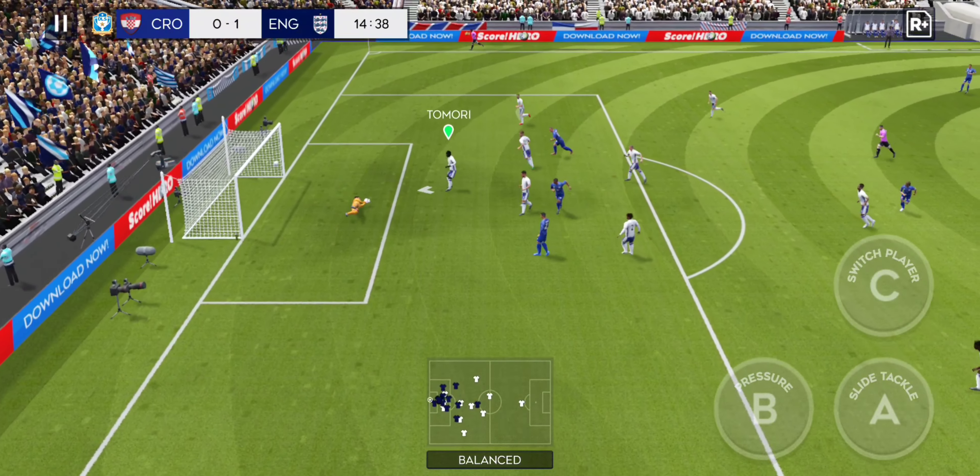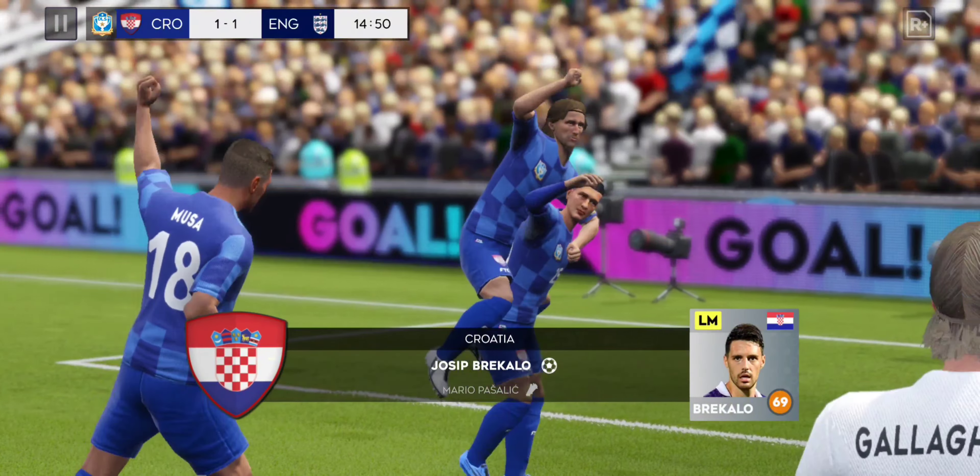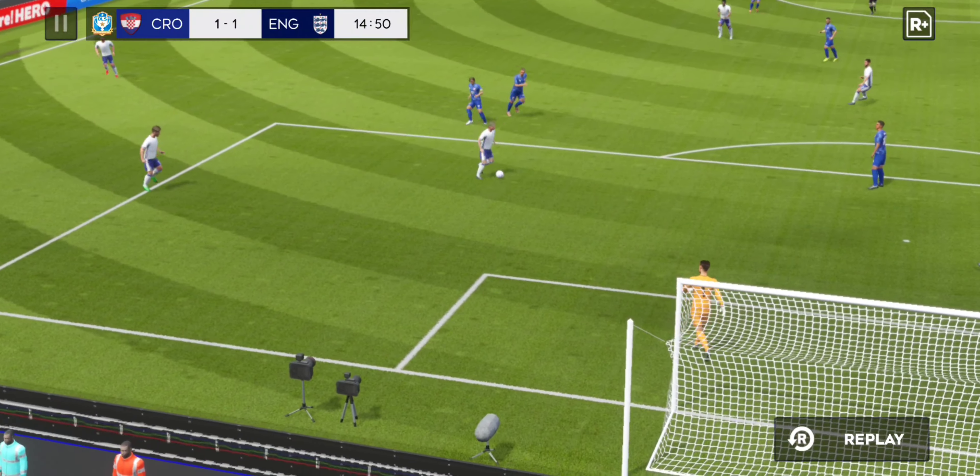Rekalo with the ball. Surely now they've levelled the match — good work there to get on the score sheet. The manager will hope that form continues.